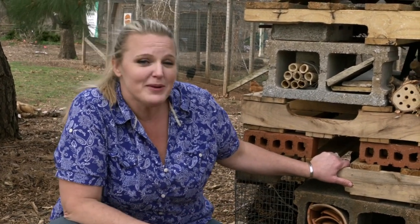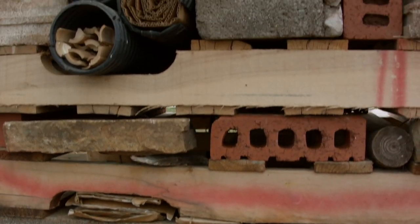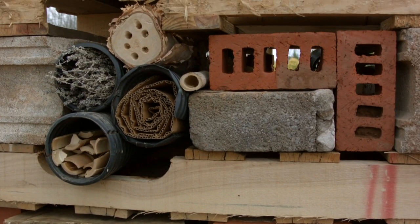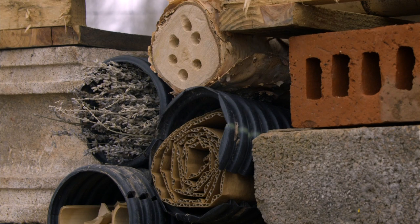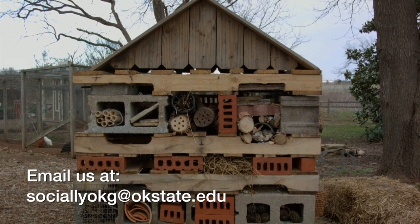You can use 2-liter bottles, tin cans, yarn — a lot of different things. You can see here we've cleaned out our garden and used a lot of different organic matters. I'd encourage you to go see what you can find in your backyard and invite those insects in. We would love to hear about your insect hotel, so please share with us any stories or photos you have.